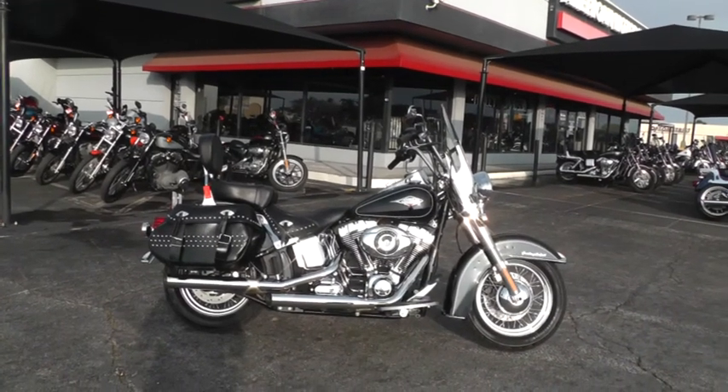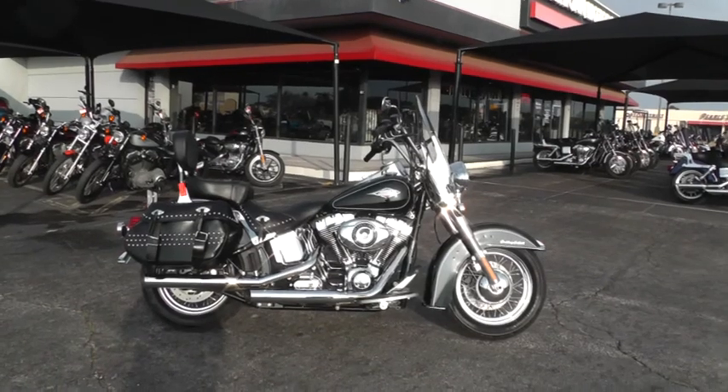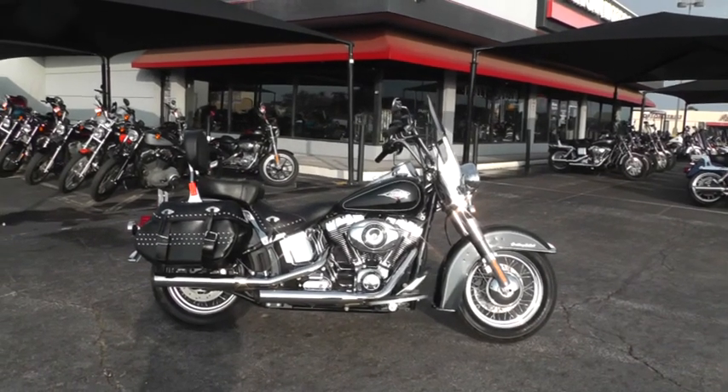Hello folks, Geno here with American Motorcycle Trading Company in Arlington, Texas. Today I've got a 2013 Harley-Davidson Heritage Softail that I want to show you.